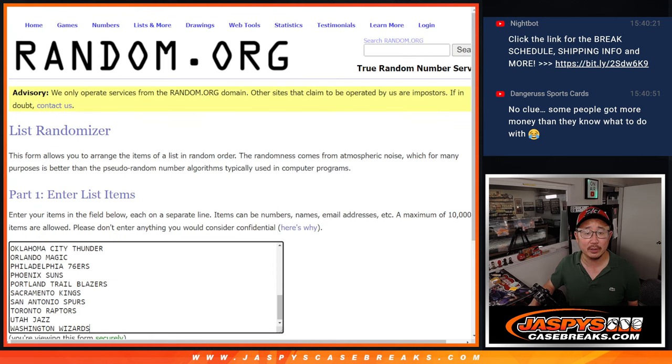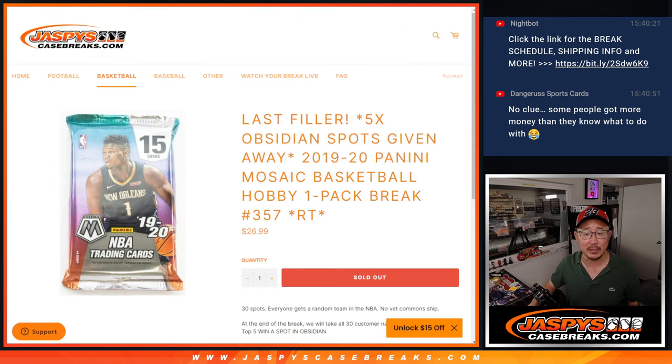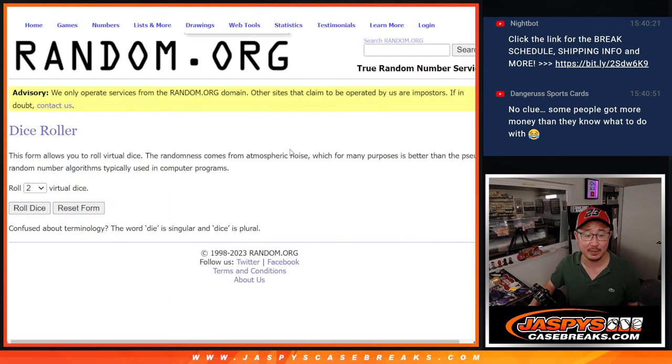Big thanks to this group here and thanks to these teams right here. We're going to do the break itself first, and then in a second dice roll, we're going to give away those last five Obsidian Basketball spots. That's coming up in the next video. Let's roll it, randomize it.